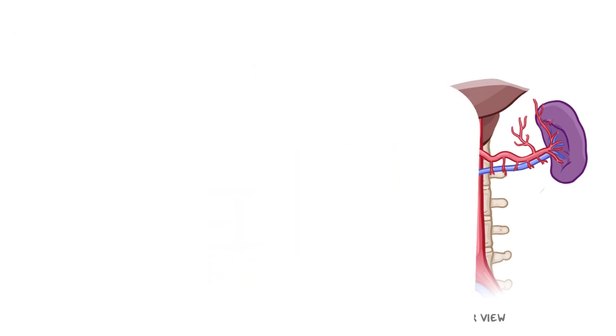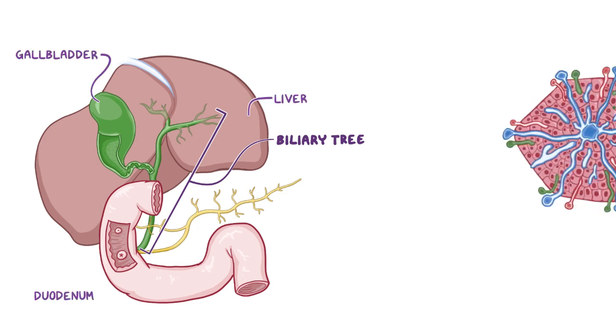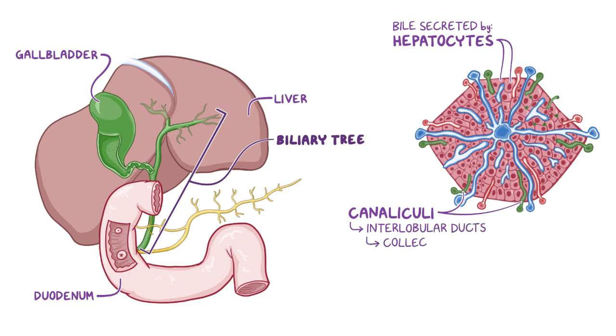Now let's switch gears and have a look at the biliary tree, which consists of a series of ducts that carry bile from the liver and gallbladder to the duodenum. Bile is continuously secreted by hepatocytes, from where it drains via canaliculi into interlobular ducts and then collecting ducts, which carry it to the left and right hepatic ducts.